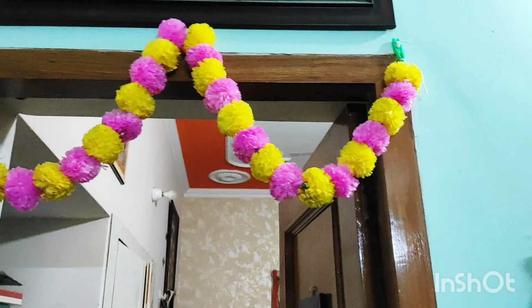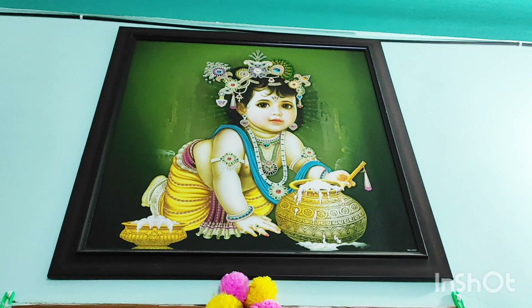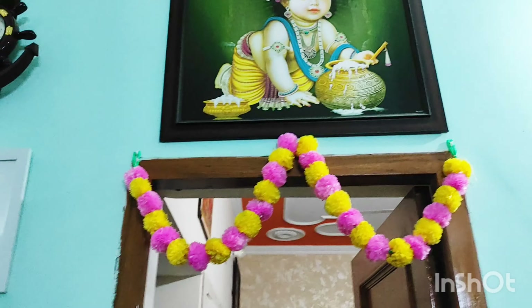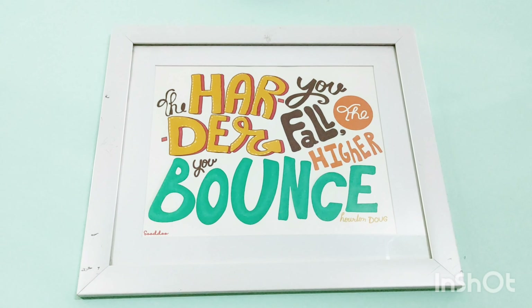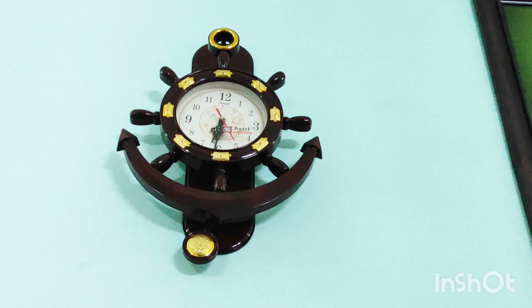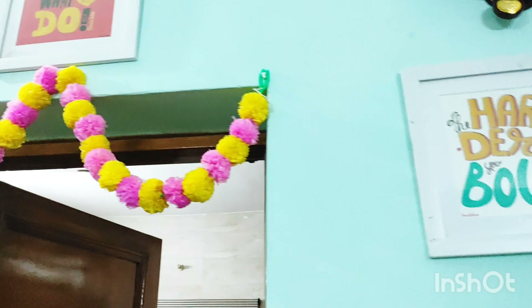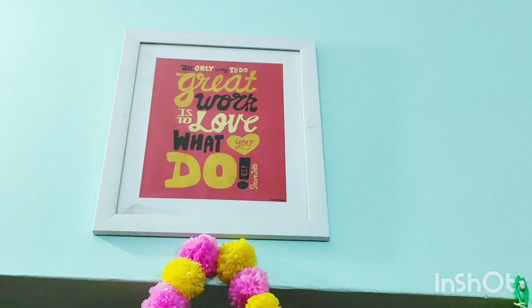This is our master bedroom entry. I have done artificial flowers decoration here for Diwali. I have put some motivational thoughts — 'The harder you fall, the higher you bounce.' There is also a cute small wall clock. And on the left side there is another bedroom entry gate, also decorated with a motivational thought frame.